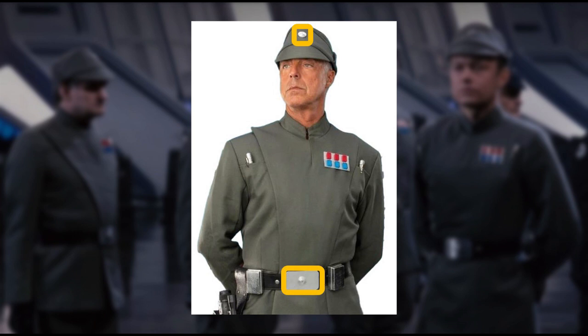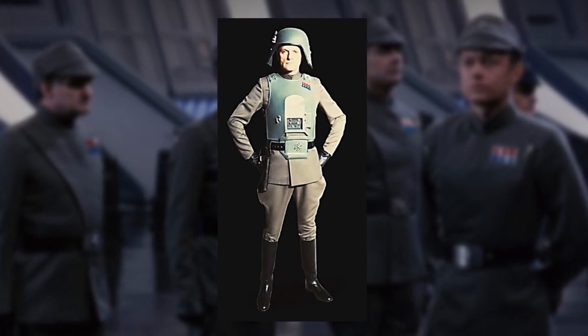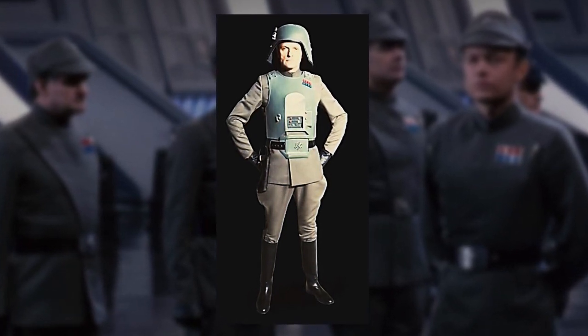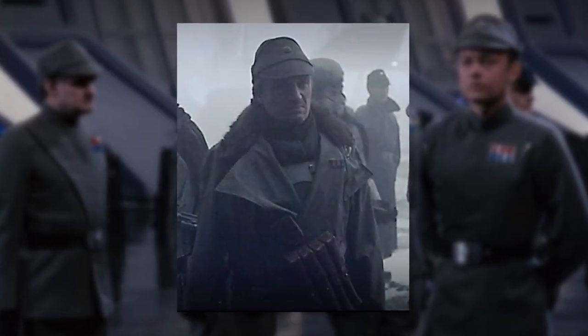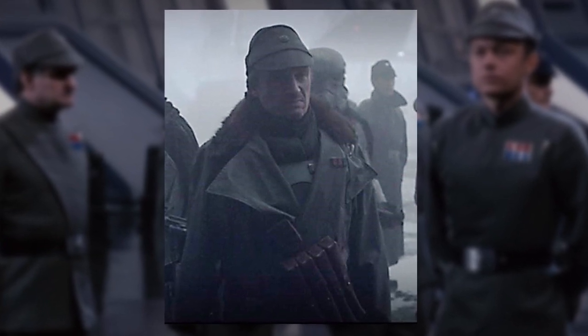An officer's belt and cap disc, as well as the code cylinder, contain individual data about them. Another variation was that army officers in situations of combat wore body armour over their tunic displaying their rank insignia. Officers would also wear a waterproof greatcoat when stationed in harsh weather conditions or situations of war.